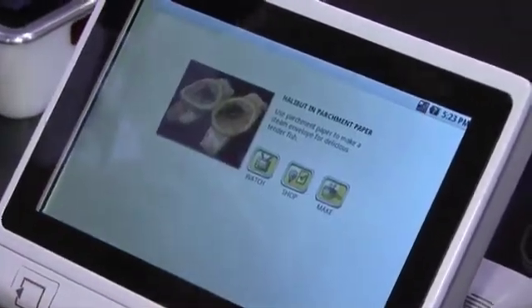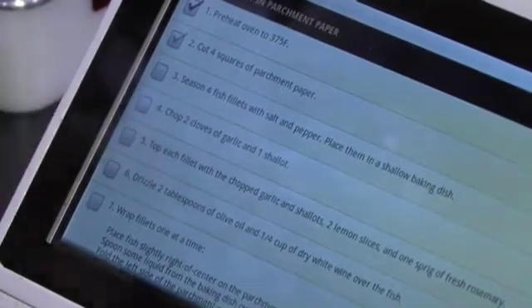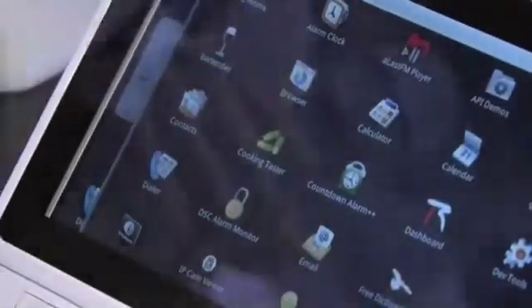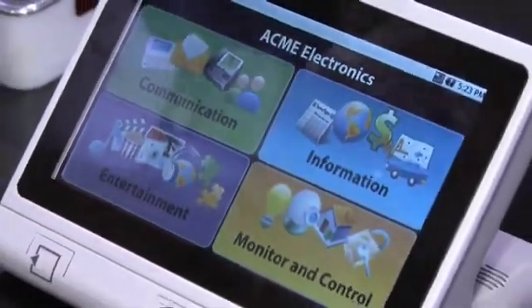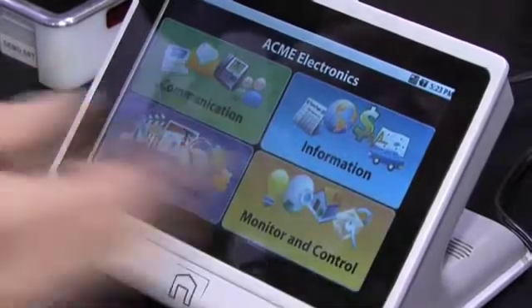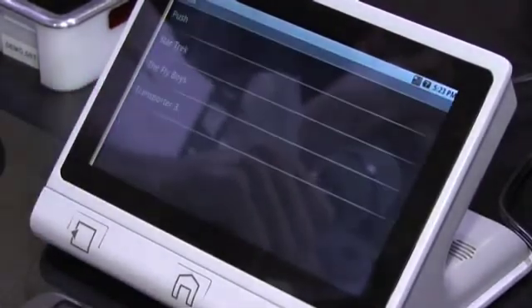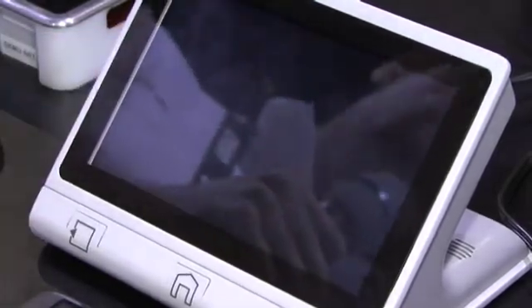So an example is if you wanted to learn how to cook halibut, you can run this application, figure out what you need to buy, and then figure out how to make it. The devices can be customized by the company that eventually brings them to market, so they can have a simpler interface. And it can change from something that's a cooking application to a video player.